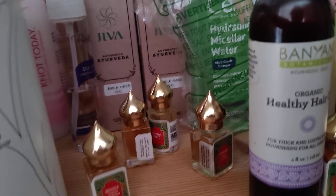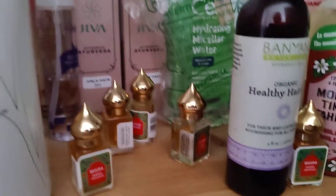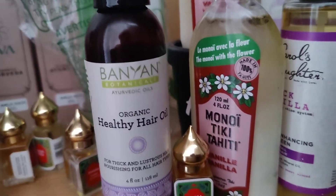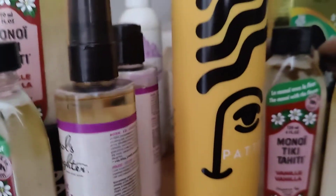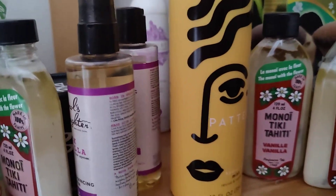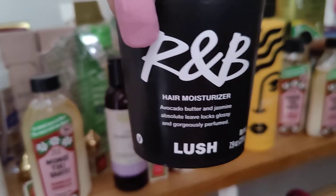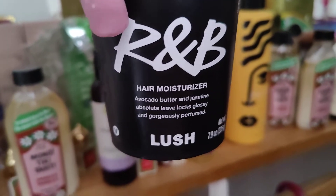I have another Bajaj Almond Hair Oil — full bottle. Then I have my CeraVe Hydrating Micellar Water to remove makeup. I have my Banyan Botanicals Healthy Hair Oil. More Hawaiian Coconut Oil — a lot of those. And then here I have a lot more of the Pattern Beauty. I have my R&B Lush Hair Moisturizer.